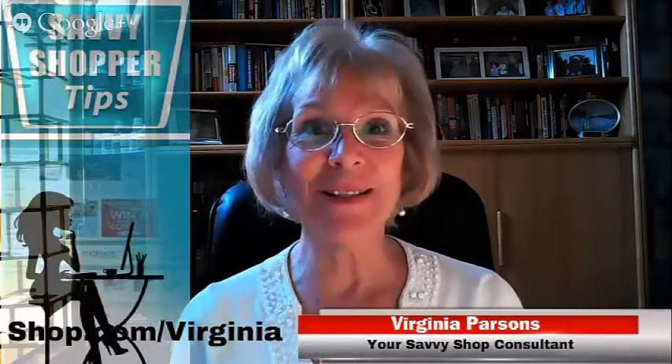Hi everyone, this is Virginia Parsons, your Savvy Shop Consultant, and my passion is to help save you money.